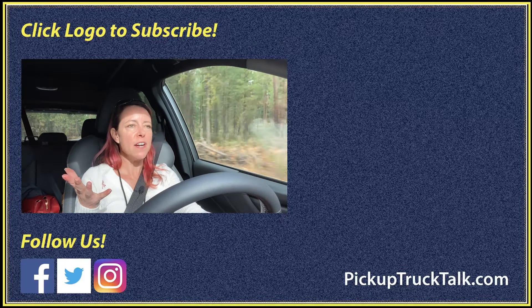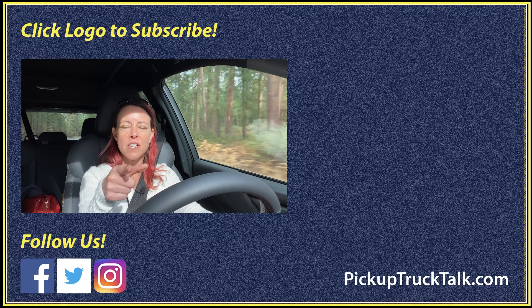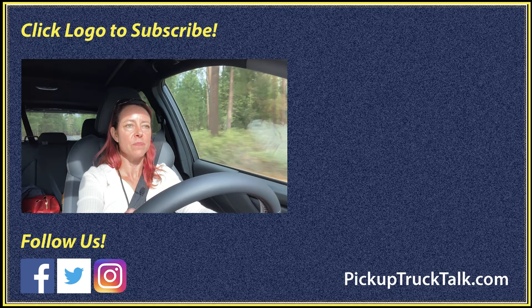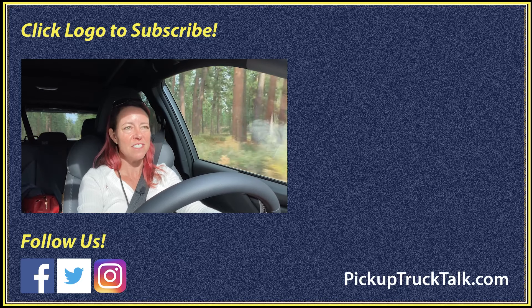That's all I've got, so thanks for sticking around to check out the Subaru Forester Wilderness with me. Be sure to check us out on the web at pickuptrucktalk.com. Until next time, I will see you down the road.